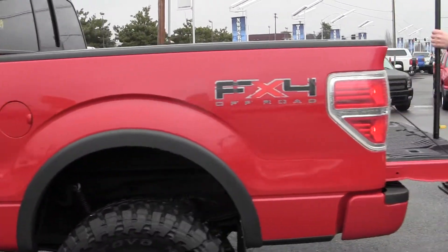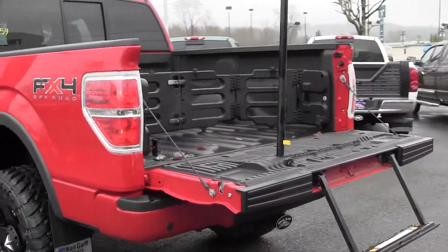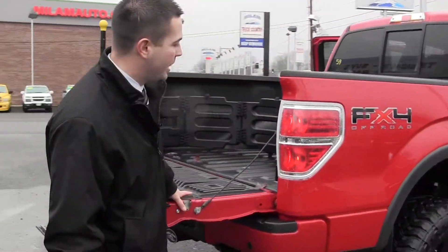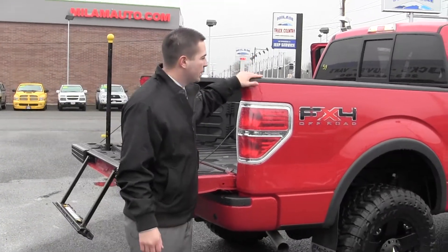The tailgate's got the handle with the step to get in — nice little accessory package. You know, why buy new when you can save thousands on a pre-owned that's already lifted and has brand new wheels and tires on it? This is just one of the many beautiful trucks we have here at Milam.